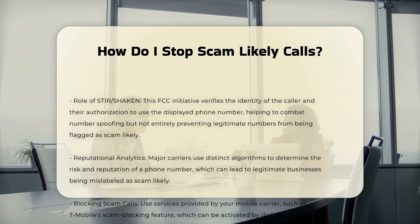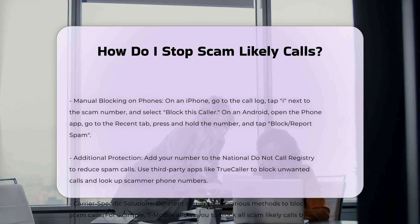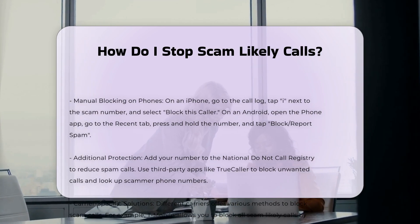To block these calls, you can use services provided by your mobile carrier. Major carriers like AT&T, Verizon, and T-Mobile offer scam blocking services, some of which are free or available for a small monthly fee.